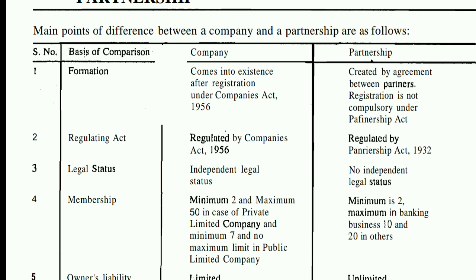The fourth point is membership. In a company, the minimum is 2 members and the maximum is 50 members — that is for a private company. For a public company, the minimum is 7 members and there is no maximum limit. In a partnership, the minimum is 2 members; the maximum is 10 in the banking sector, and 20 for other businesses.